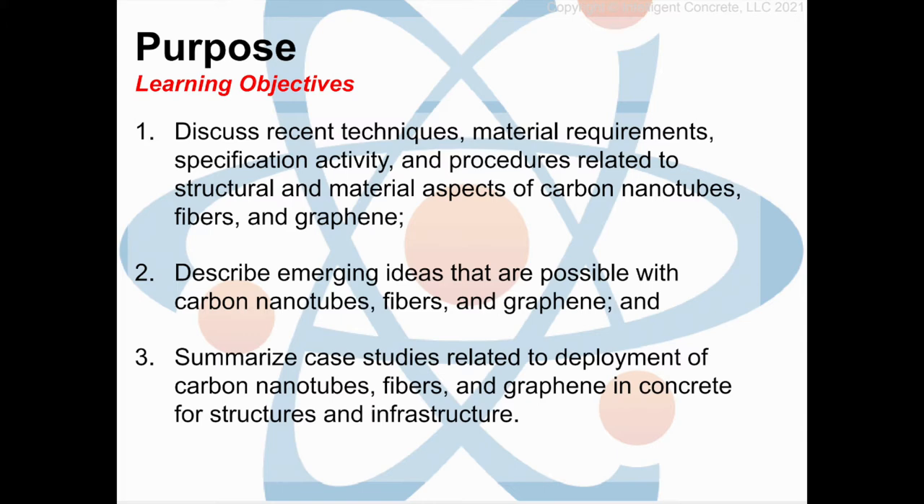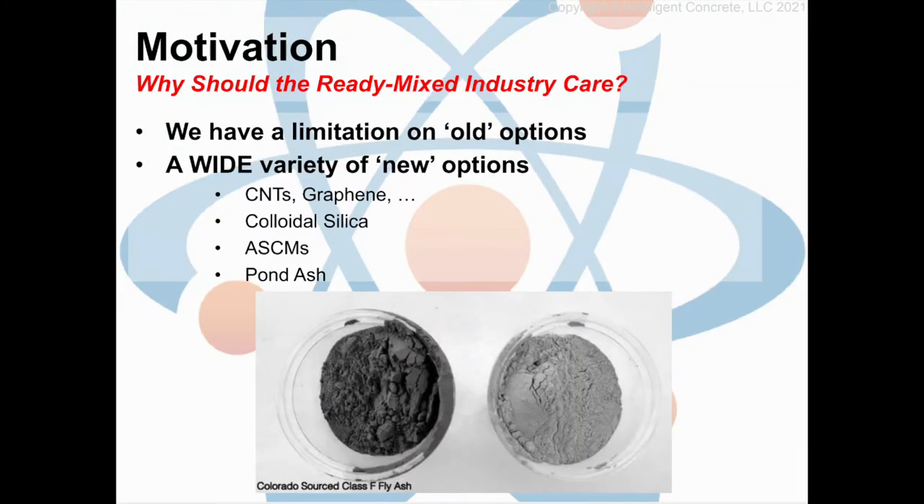Why should the ready-mix industry care about this? Whether you're a concrete contractor, a producer, an architect, or an engineer, you should care about this information. You should be on the edge of your seat with questions about what is the reality of using this in tomorrow's day-to-day operations. We have a limitation on our old options for the many problems that we have.